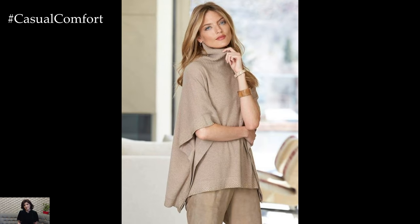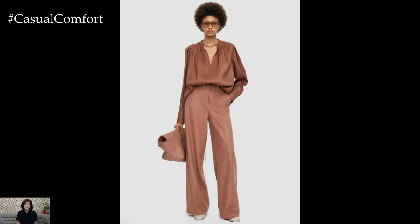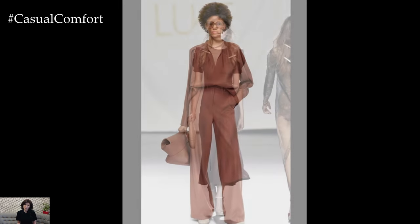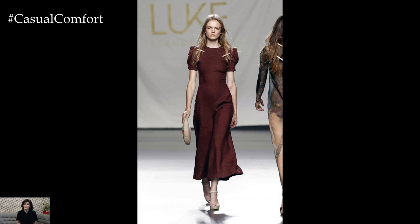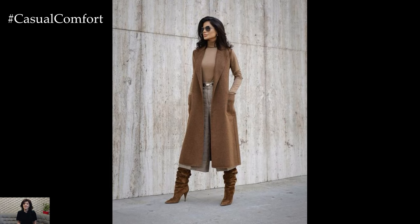Start by selecting high-quality wardrobe staples that form the foundation of your casual elegance ensemble. Opt for classic pieces such as a well-fitted pair of jeans or tailored trousers in a neutral hue, which serve as the perfect canvas for building your outfit. Pair them with a crisp white button-down shirt or a soft cashmere sweater for a touch of understated elegance.